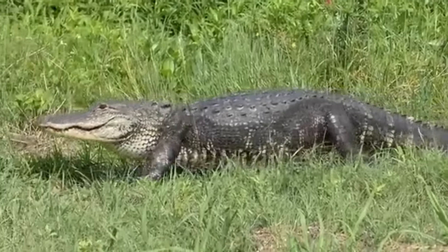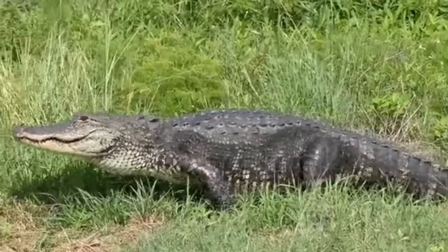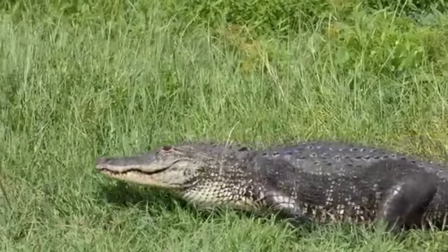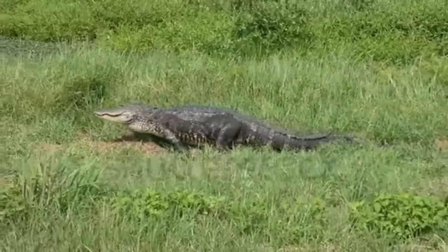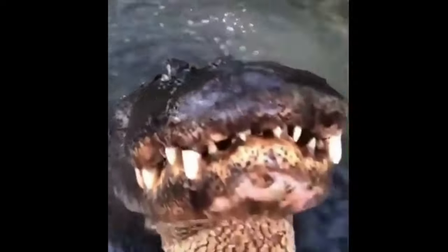The American alligator is a large, semi-aquatic reptile found throughout the southeastern United States. This fascinating species has a number of interesting life and character traits, as well as some important safety considerations if you happen to encounter one in the wild. American alligators are apex predators and sit at the top of the food chain in their habitats.